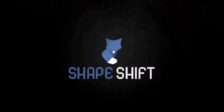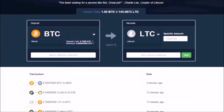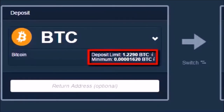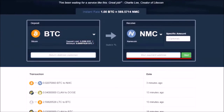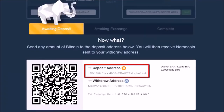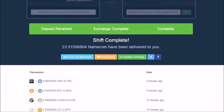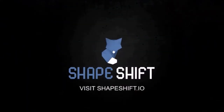ShapeShift.io — this is the fastest way to swap bitcoins and dozens of other cryptocurrencies. No account is needed. Let's say you have bitcoin and you want namecoin. Step one: select bitcoin and namecoin. Step two: provide your namecoin address and an optional bitcoin return address. Step three: send bitcoin to the provided deposit address and it will be converted in seconds. No accounts, no emails, no passwords, no waiting. ShapeShift.io — the fastest way to swap coins.